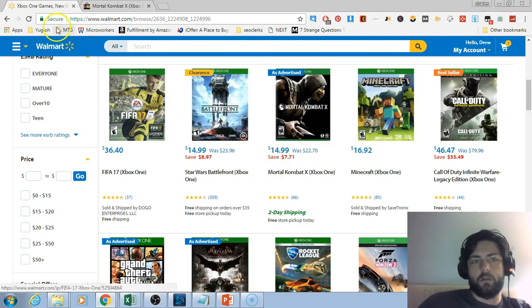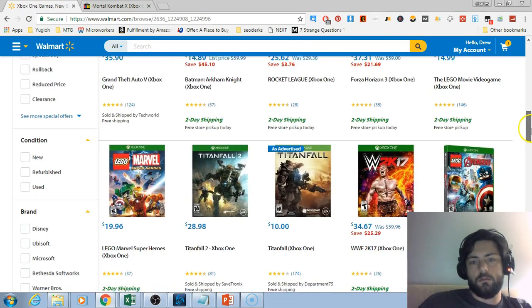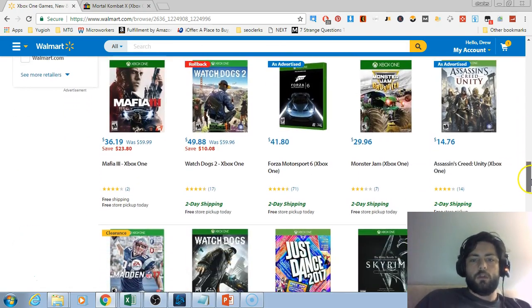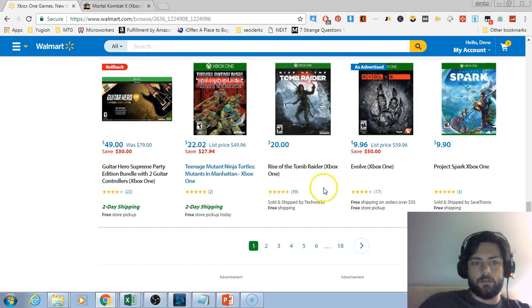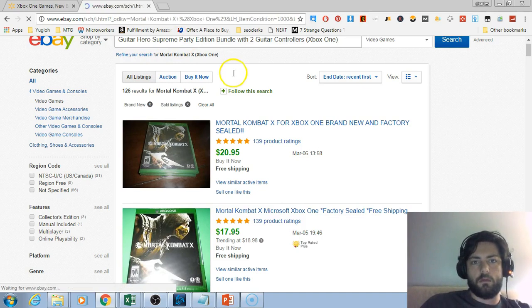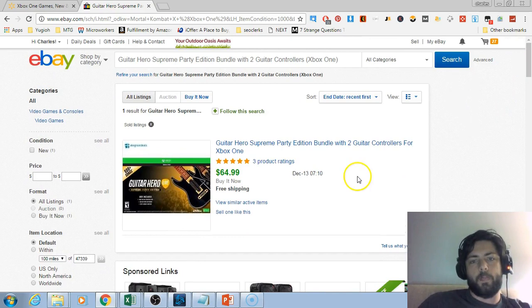You can buy it for $15 on Walmart and sell it for $20 on eBay, but you're not going to make any money at that price. This one sold for $65 and it's $49 right now, but that's with free shipping and it's probably going to cost $10 to ship, so you're really not making much on it.